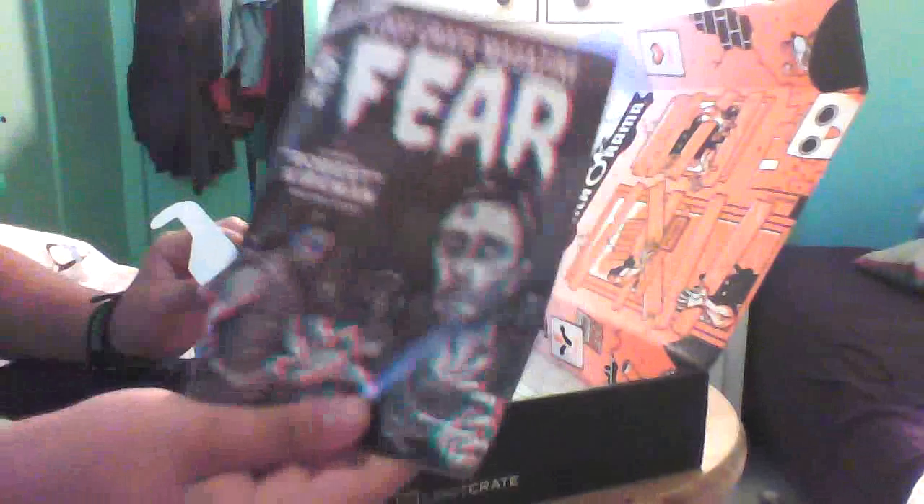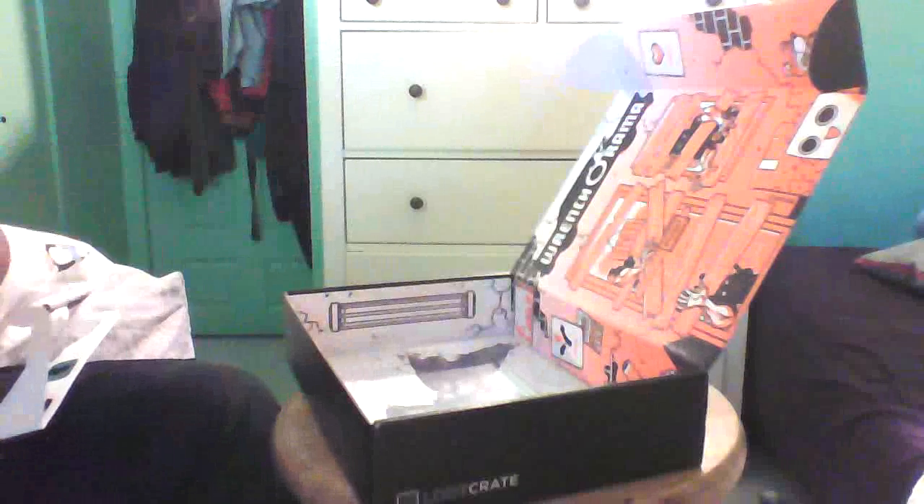This looks all blue-red without the 3D glasses — it looks all super weird. It's a book, I guess you can read it in 3D. That's really cool. Oh, this is the little loot crate issue they hand out, but it's all in 3D. Sweet.